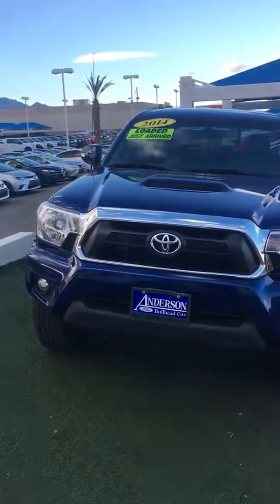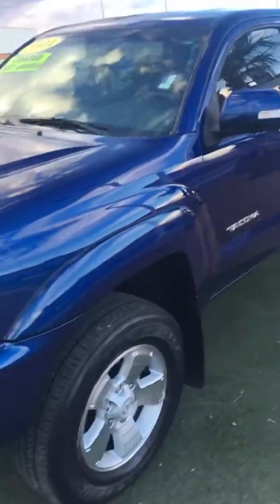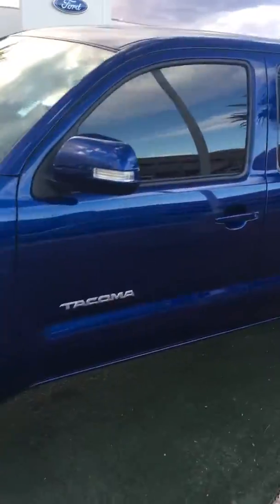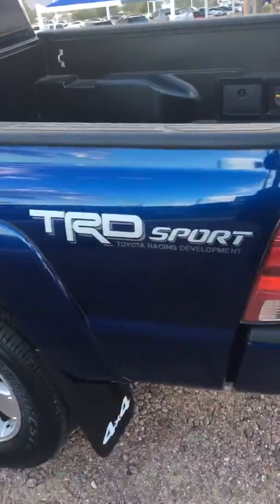Hello, this is John from Anderson Ford. I just want to take a quick walk-around video of this 2014 Toyota Tacoma. It is four-wheel drive and it is the TRD Sport Edition.